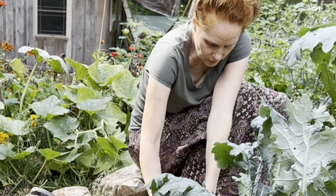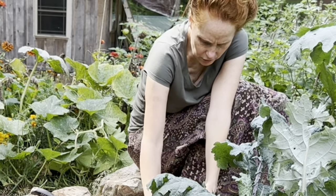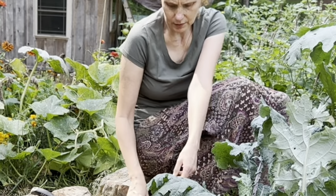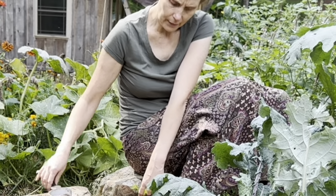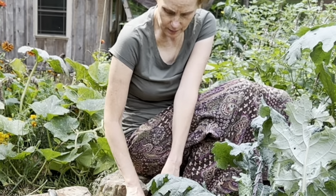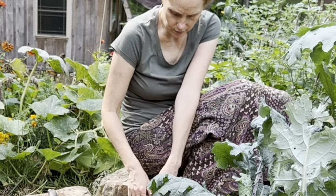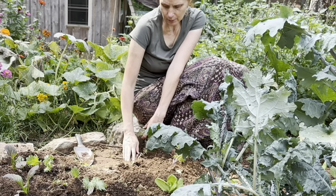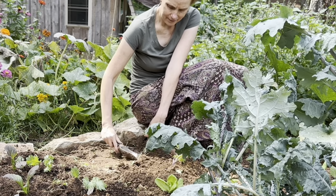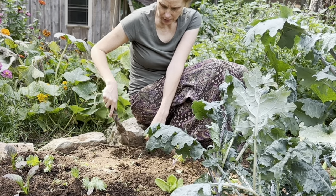Obviously there was way too much nitrogen. Once the leaves broke down and were composted, and broke down further, these beds have been really rich. I like planting in here — it's kind of the prime real estate. I'm thinking these greens are going to do great.